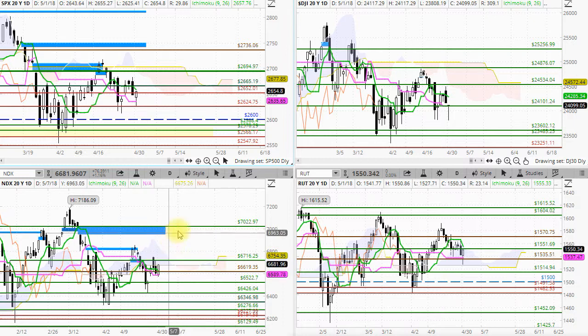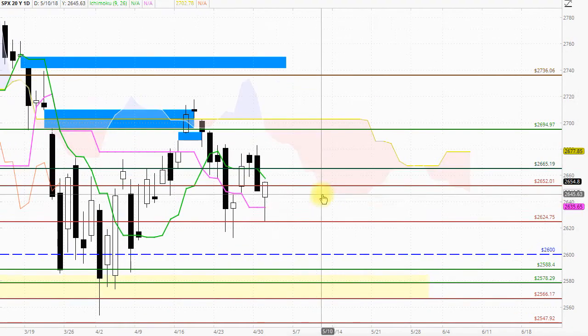Just slightly different for the NASDAQ 100. The NASDAQ 100 is just getting very close to the cloud, almost trading within the cloud. And the stronger market in that longer term time frame is the Russell 2000, which is actually closing around the top of the cloud.